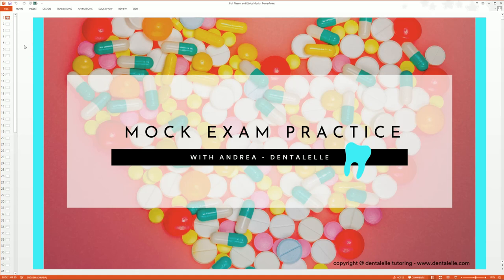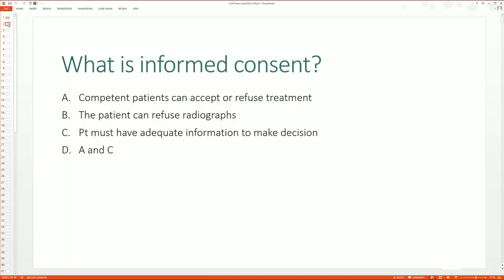I'm going to go through the questions as if you're a student with me inside the class. There is a chat box that opens up and I ask students, if they're comfortable with it, to send me a private message in the chat box with their answer. This mock exam practice is on pharmacology and on professionalism and ethics. We did our pharmacology and ethics lecture classes the week before, and now I give a mock exam practice class to test their knowledge. You'll see a mix of ethics, professionalism, and pharmacology.